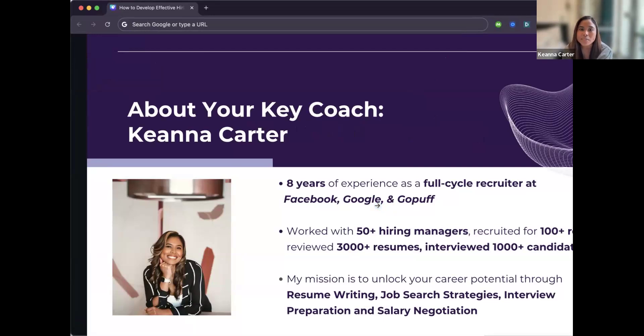I started my career in recruiting about eight years ago right after college. I landed a job at Facebook, which really jump-started my career in recruiting. I spent two years there and then moved to Google, where I focused on tech recruiting specifically for new grads — software engineers, data scientists, privacy engineers, all of that.